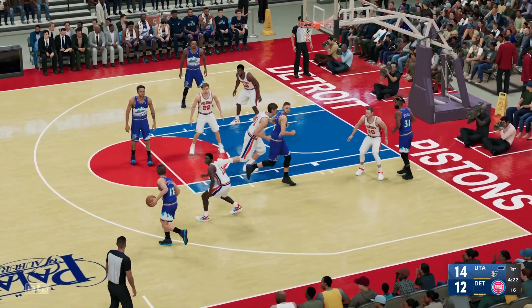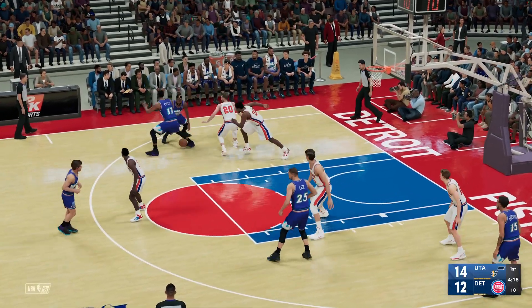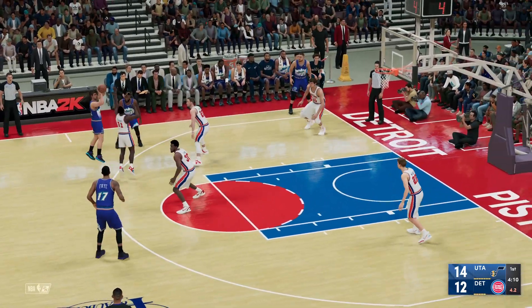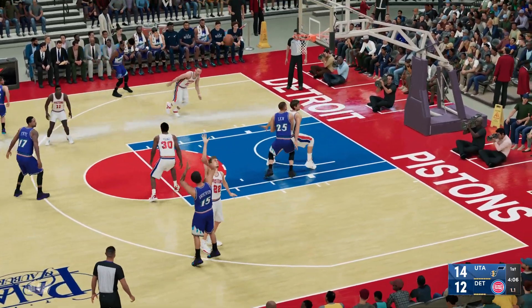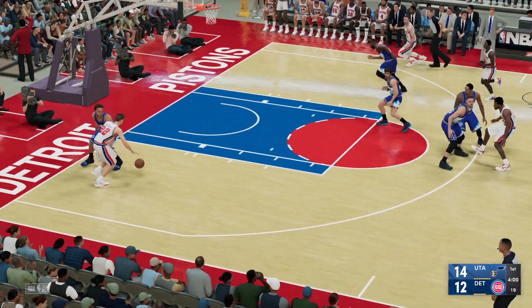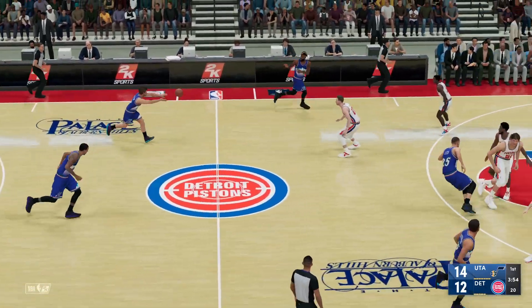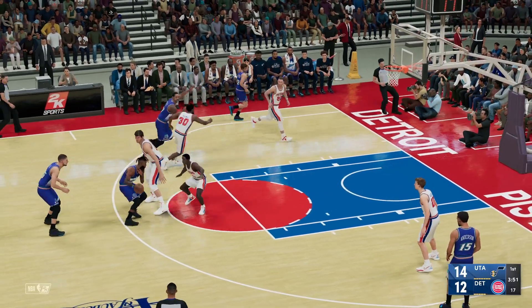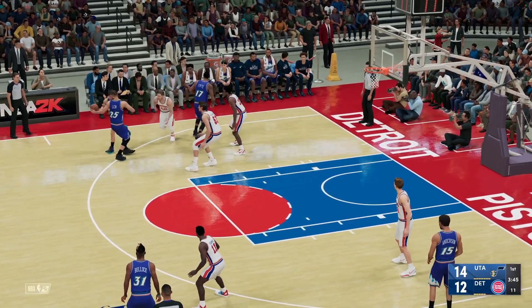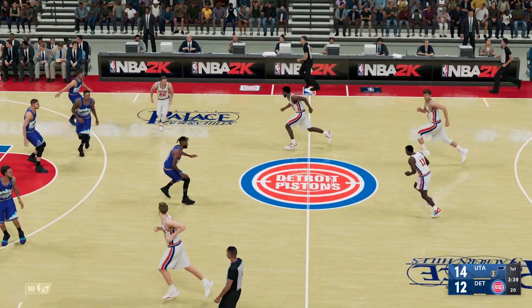Bullock kicks to Stockton. Back to Bullock. He dishes it to Fry. Stocked it from outside. Fry finds Anderson. Off target with his three. The Pistons on offense, trailing by two. And it's Wagner missing. Now here's Bullock, tight defense on him. Dishes to Lamb. The pass to Stockton. Oh good with the triple. Not a way to get out of the funk. He needs to be looking for good, solid, more efficient shots, not the wild one he took there.